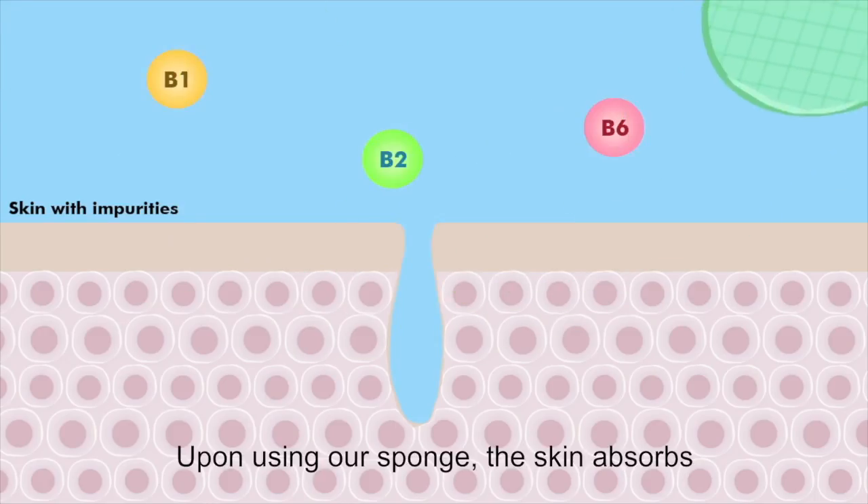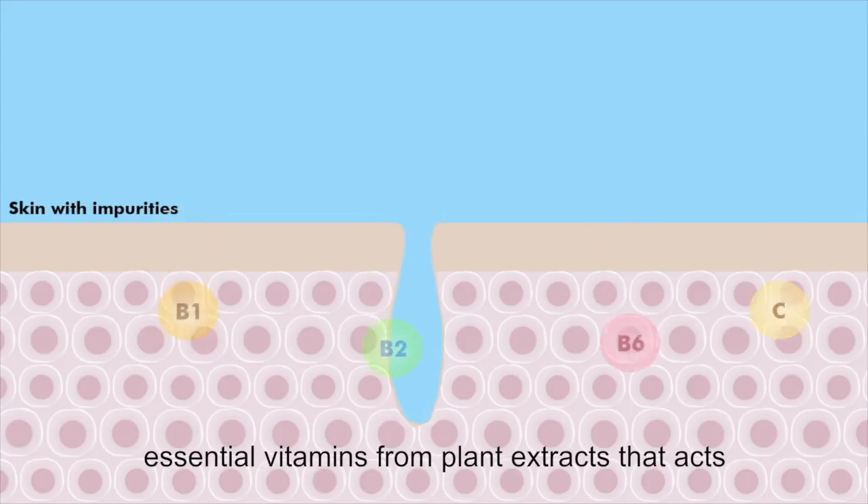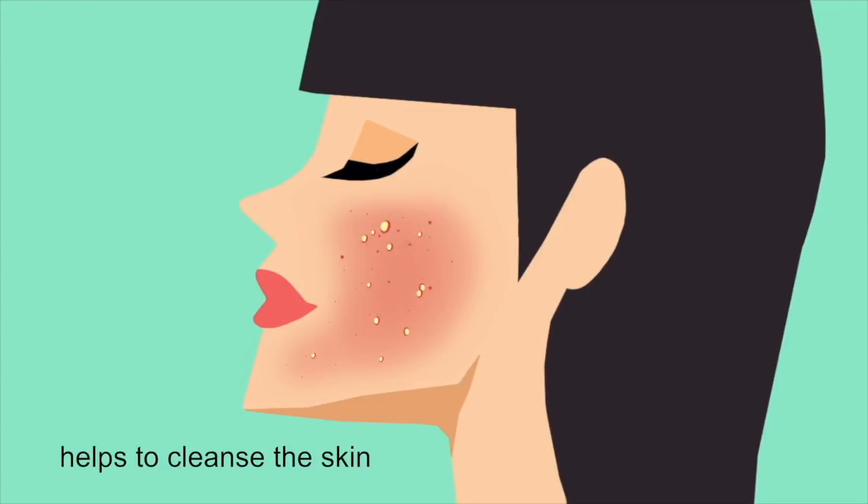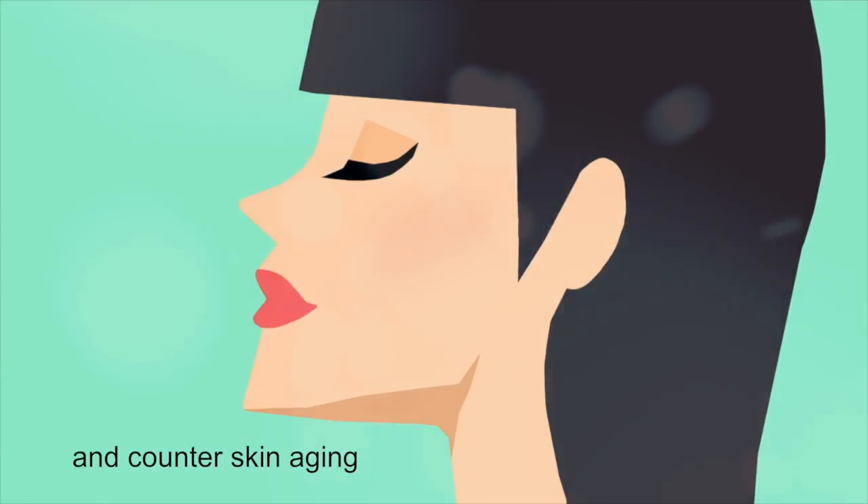Upon using our sponge, the skin absorbs essential vitamins from plant extracts that act as a natural skin brightening agent. Next, nutritional compounds such as carotene help to cleanse the skin, preventing skin inflammation and countering skin aging.